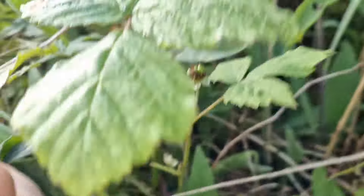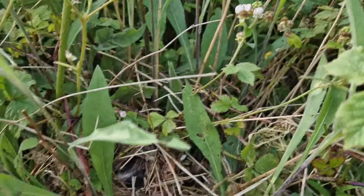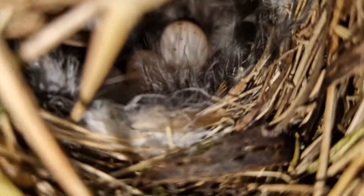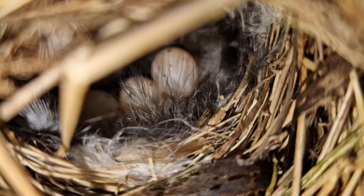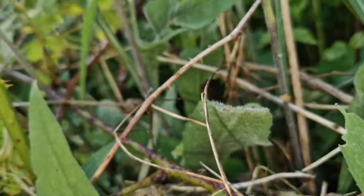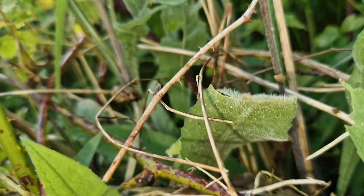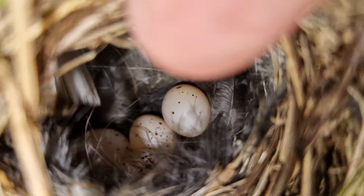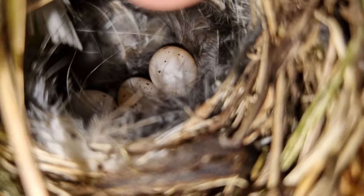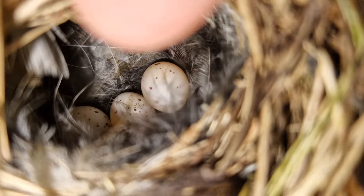Beautifully built, just tucked in all the scrubby area down here. So the work continues - beautiful little nest tucked in there. We'll get away from it. Beautiful though, lovely that. There's four ones covered by feathers, but yeah, lovely nest.